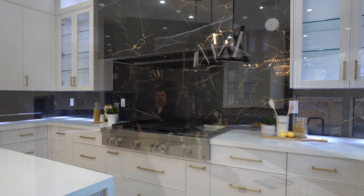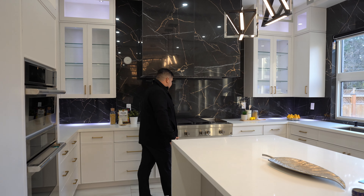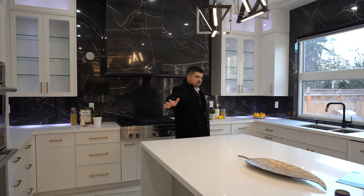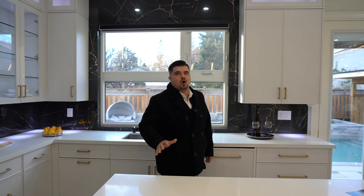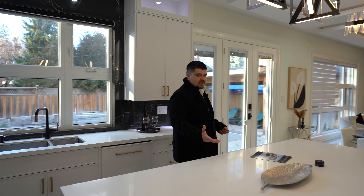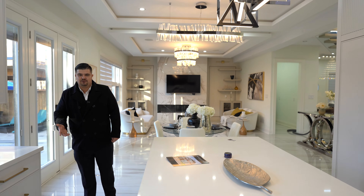Look at the black and white contrast going on here — I love the design of this kitchen. We've got high-end appliances built in: natural gas stove, built-in fridge, built-in dishwasher. In my opinion, this is just a gorgeous kitchen. Everything just works well. The designers of this home did a great job picking out the finishings.